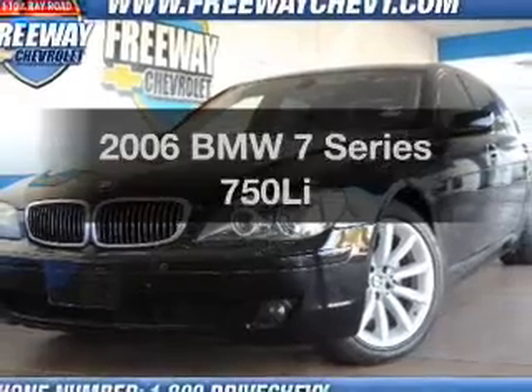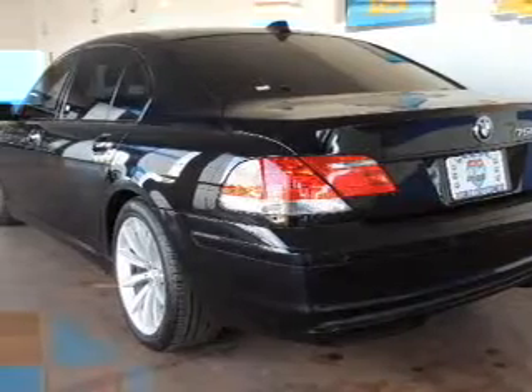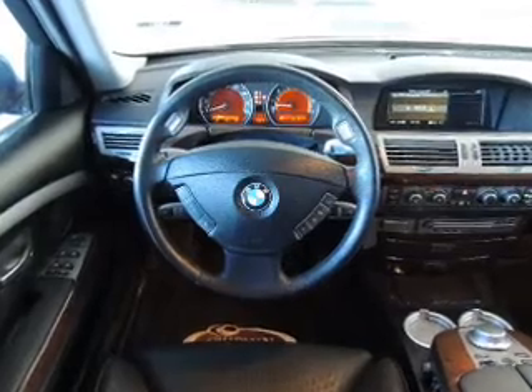Presenting the 2006 BMW 7 Series — everything you need under one roof with this great vehicle. With a powerful 8-cylinder engine, the powertrain includes rear-wheel drive, driven by a 6-speed automatic transmission.